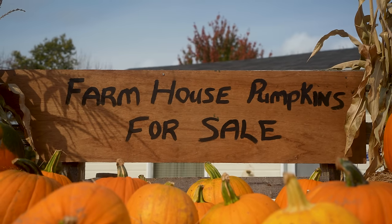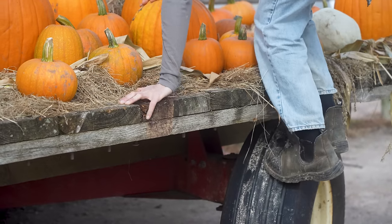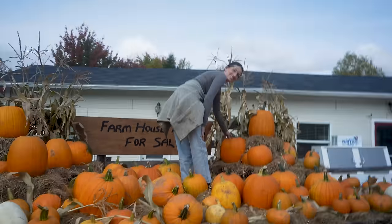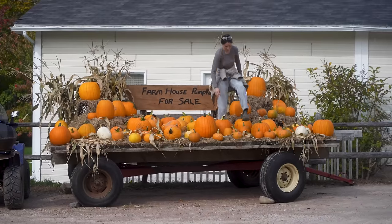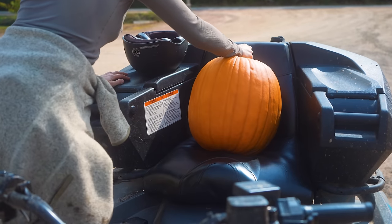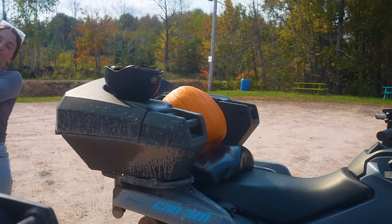This has got to be the most autumn activity — a little trail riding, stop to pick up a pumpkin. It's basically out of a movie. How cute is this? I just love it. This one — the bottom one. Now I'm going home with the round one. Nice pumpkin!